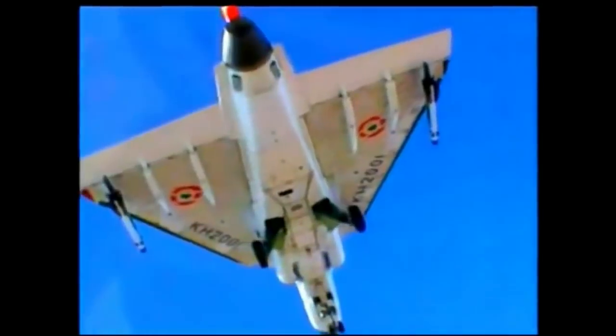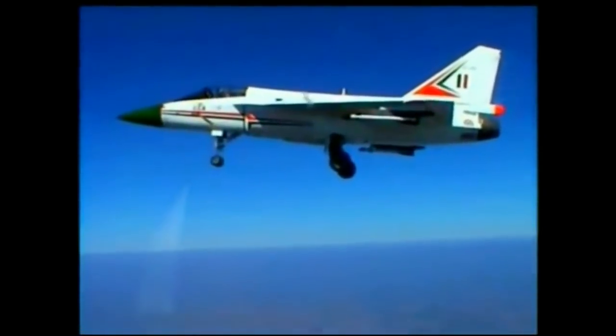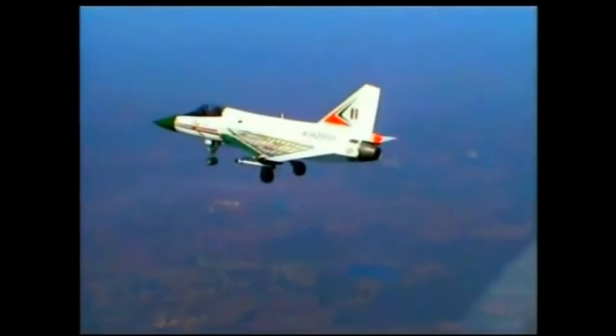The Indian Navy expects to operate 40 single-seat fighters. The first Tejas IAF unit, No. 45 Squadron IAF Flying Daggers, was formed on July 1, 2016 with two aircraft. Initially being stationed at Bangalore, the first squadron will be placed at its home base at Sulur, Tamil Nadu.